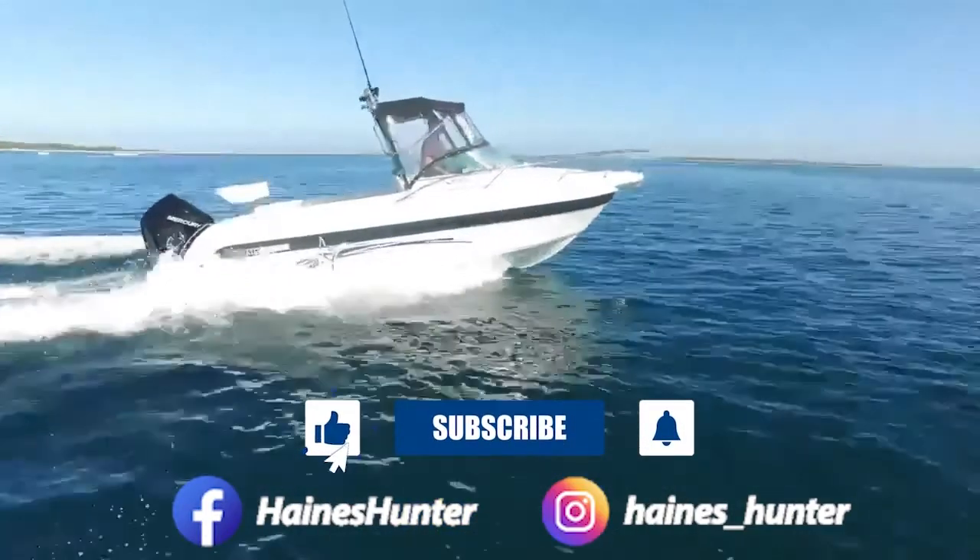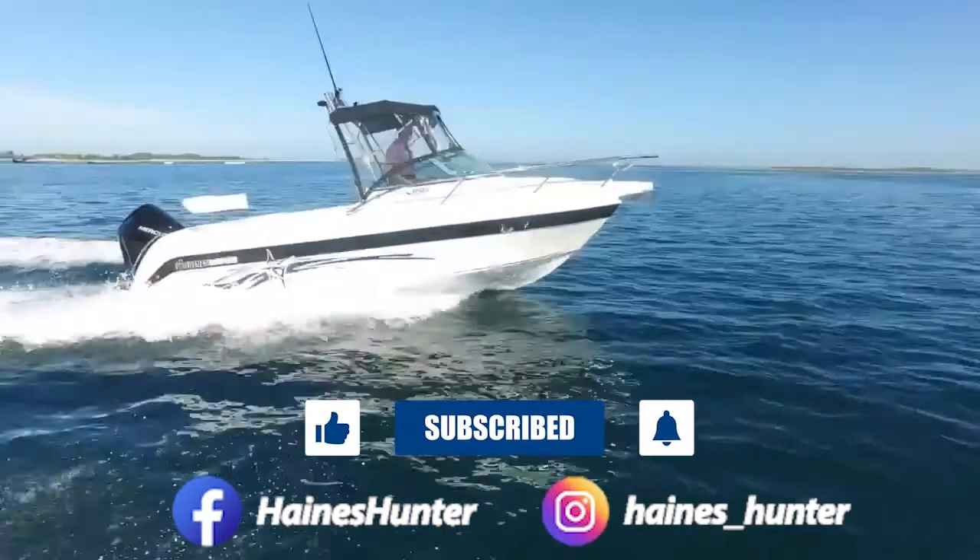Make sure you subscribe to our Hanes Hunter YouTube channel and follow us on Facebook and Instagram.